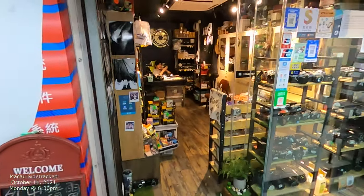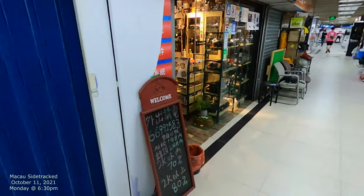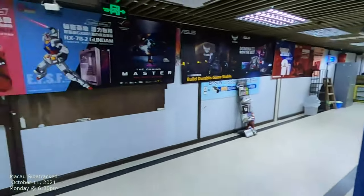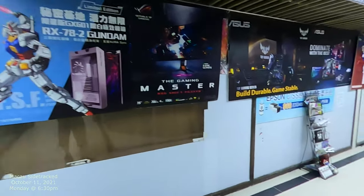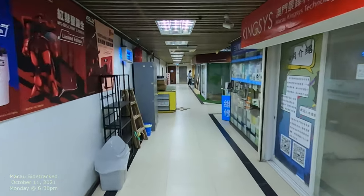They do repairs here. This one is a camera shop. And then this one looks like it's closed today. I have gone to one right here before. This side looks like it's a little bit closed.